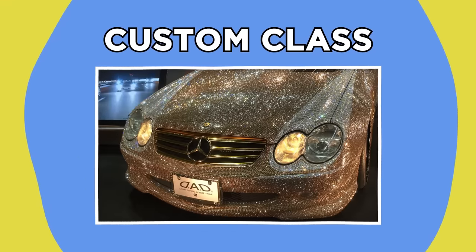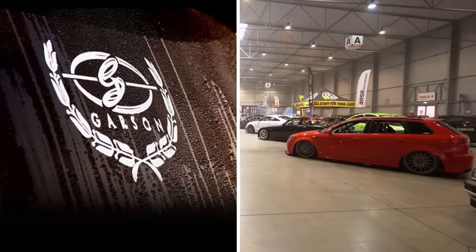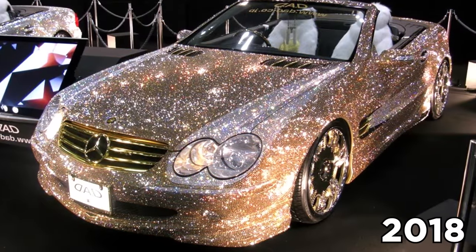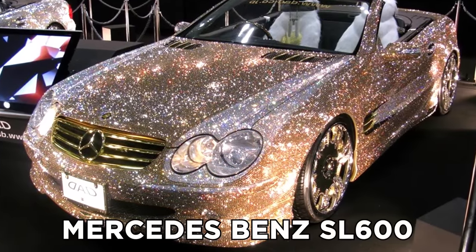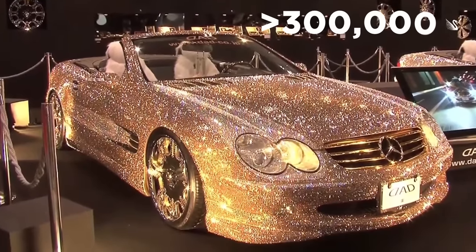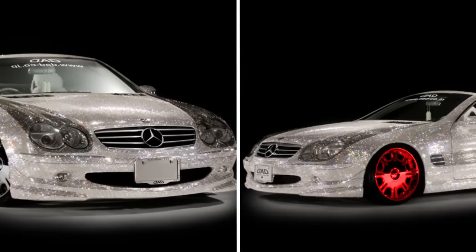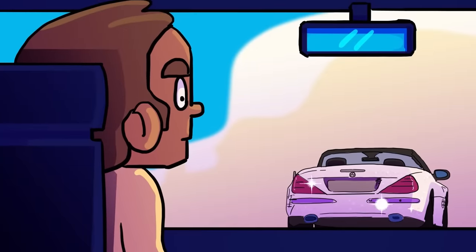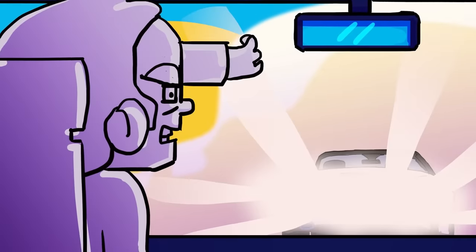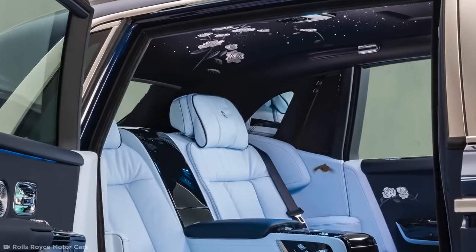Custom Class. The Sultan of Brunei isn't the only person who decided to pimp their already decadent ride. A company called Garson specializes in taking mass-produced vehicles and glamming them up. In 2018, they unveiled a special Mercedes-Benz SL600 at the Tokyo Auto Show, bedazzled with over 300,000 Swarovski crystals — its dashboard, gear shifter, and wheels all getting the same treatment. Garson's Mercedes is pretty astounding, but I'm not sure I'd like to drive behind it on a sunny day.